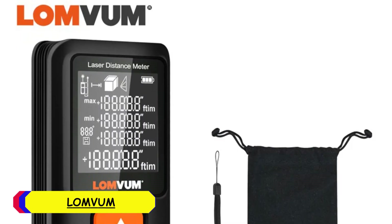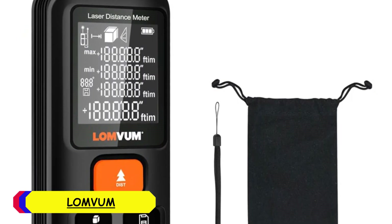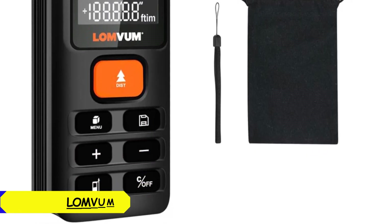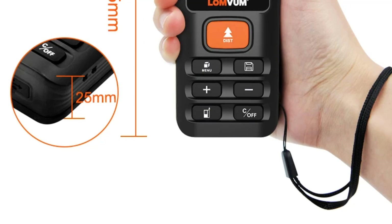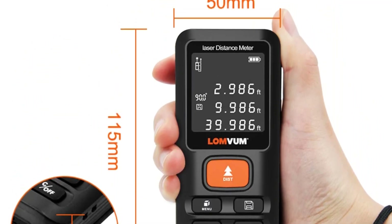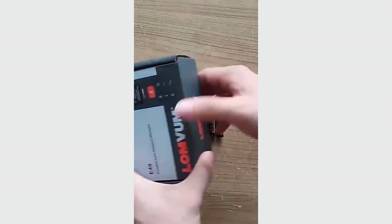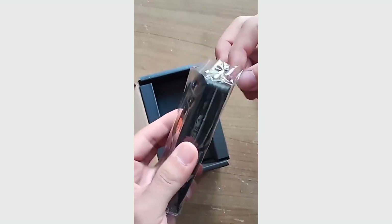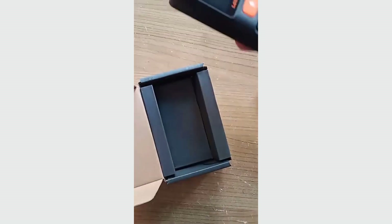Number 5: Lomvom Laser Distance Meter. With its sleek dimensions of 115mm x 50mm, the Lomvom Laser Distance Meter is both portable and user-friendly. Its compact size allows for easy handling and storage, making it an excellent choice for both professionals and DIY enthusiasts. The device is powered by three 1.5V AAA batteries, not included, ensuring convenience in replacing batteries when needed.